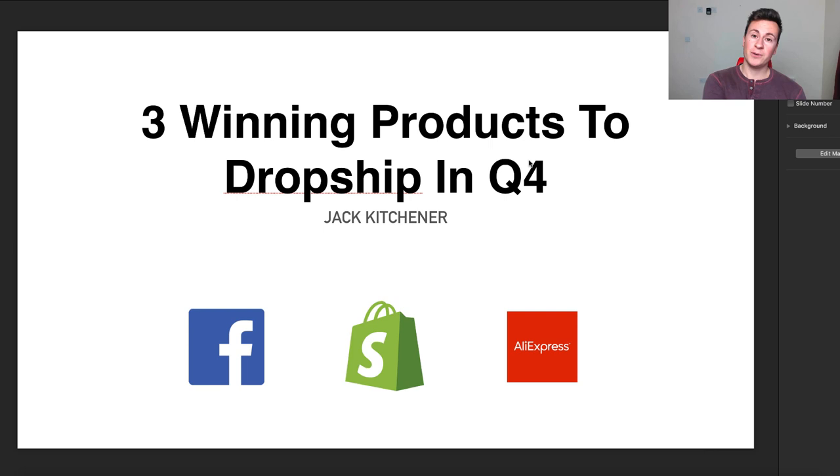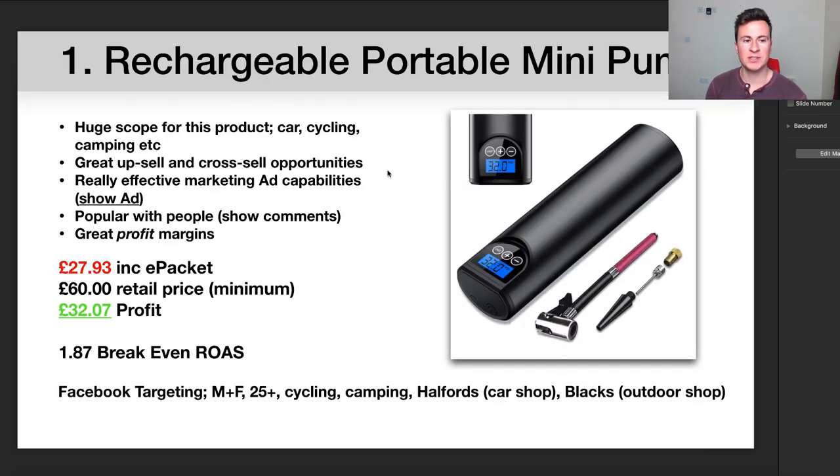If you commented on my previous video, just make sure you stay tuned to the end of this one where the winner will be announced. With that being said, let's jump straight into product number one: this rechargeable portable mini pump.